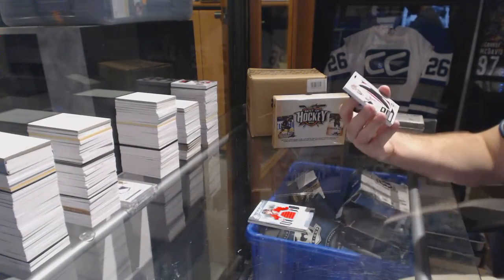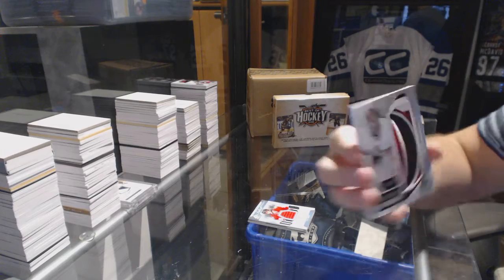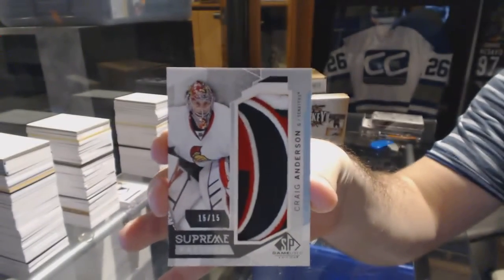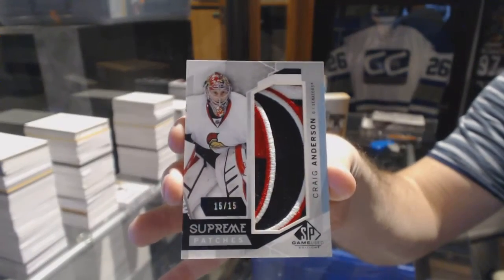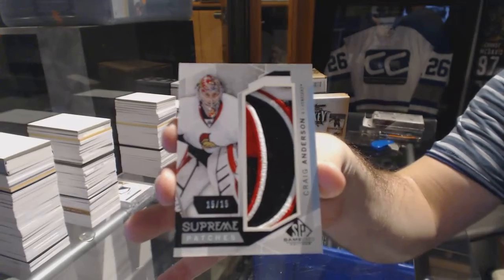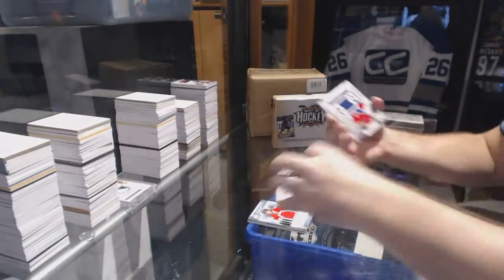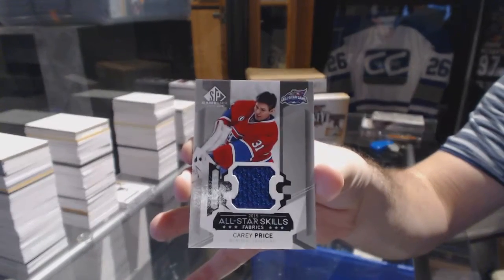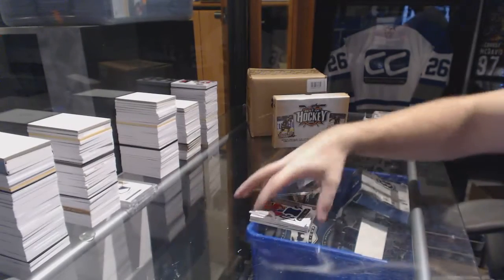That's filthy! We've got a Supreme Patches out of 15, Craig Anderson. And we've got a base skills jersey of Carey Price. Oh, that was solid!